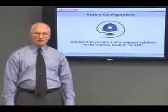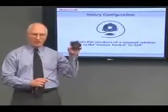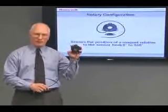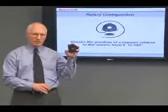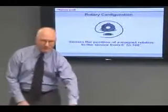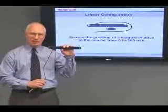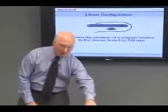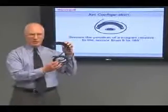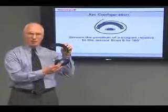Honeywell offers three configurations of the smart position sensor. The rotary configuration senses the position of a magnet relative to the sensor from 0 to 360 degrees, a complete circle. The linear configuration senses the position of a magnet relative to the sensor from 0 to 200 millimeters. And finally, the arc configuration senses the position of a magnet relative to the sensor from 0 to 100 degrees.